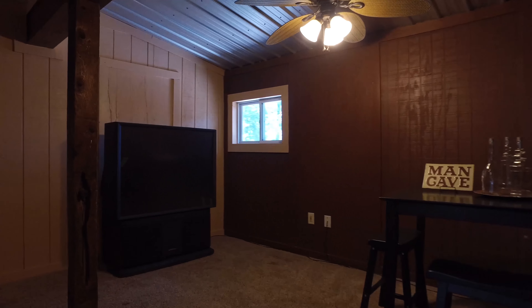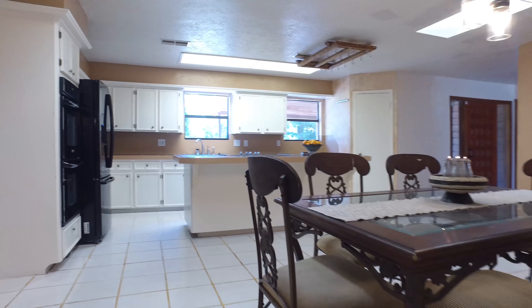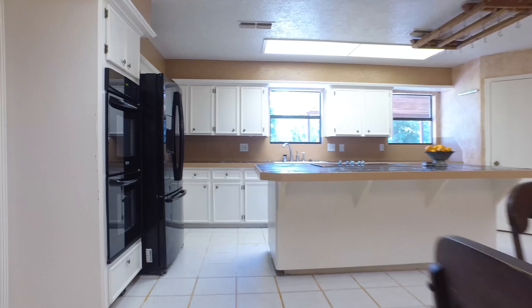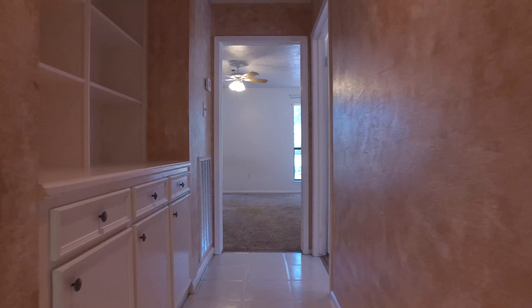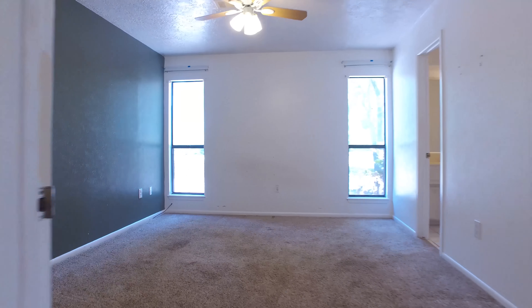Just off the kitchen you have a bonus room, perfect for a media room, a study, or make it your own. Down the hall you'll notice custom built-in shelving and cabinets.